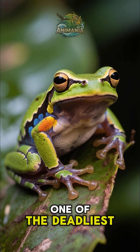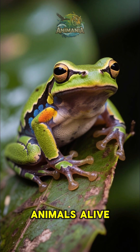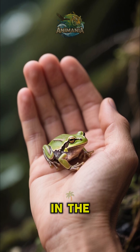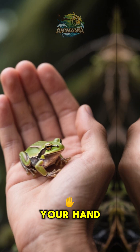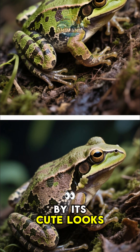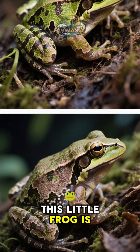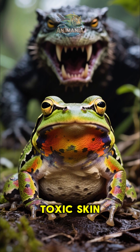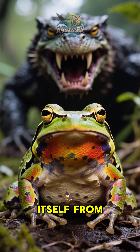This tiny frog is one of the deadliest animals alive. The poison dart frog is so small that it can fit in the palm of your hand. But don't be fooled by its cute looks — this little frog is a master of disguise and it uses its toxic skin to defend itself from predators.